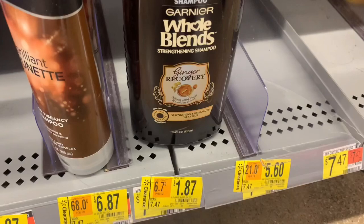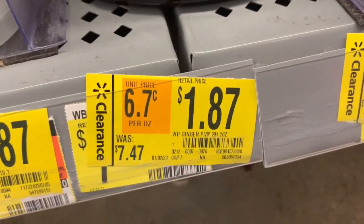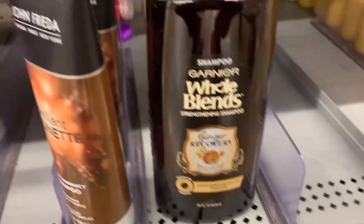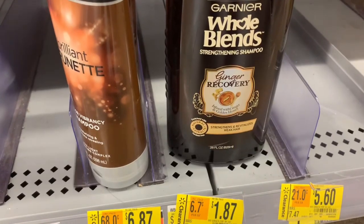I didn't have a coupon for this one but I still thought it was a pretty good deal. I think that's like a 28-ounce for just $1.87, so I went ahead and grabbed that even without a coupon. These deals are no-coupons-needed — you can still get things for pretty cheap or almost free without, plus the rebates.